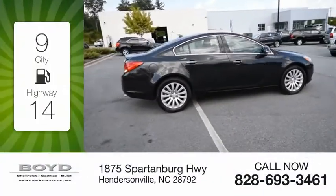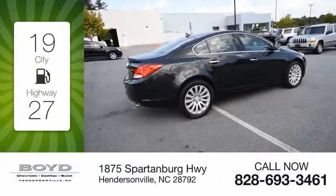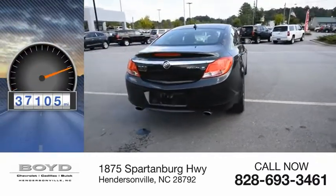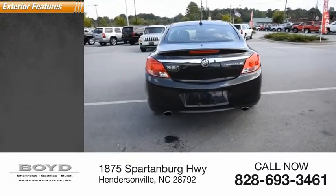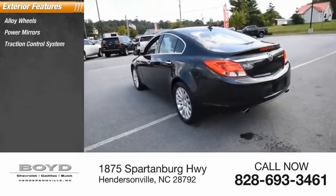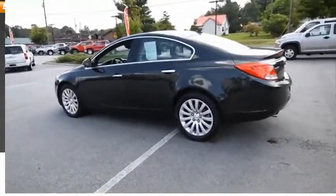Great fuel efficiency saves you money by requiring fewer trips to the gas station. This vehicle has less than 40,000 miles. Here are some of this vehicle's great options: alloy wheels, power mirrors, traction control system, intermittent wipers, rear window defroster.